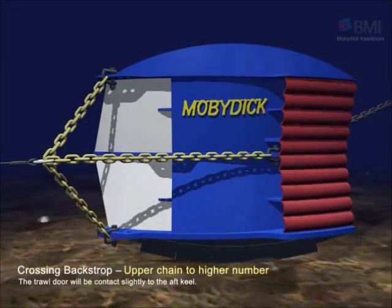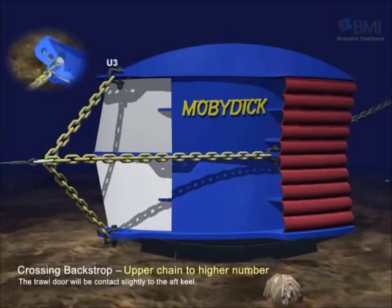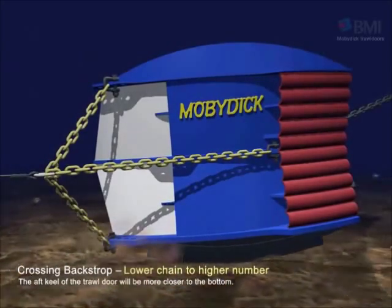If the upper chain is connected to U3 from U2, the aft keel of the door will contact the floor slightly. If the lower chain is connected to D1 from D2, the aft keel of the door will be closer to the bottom.